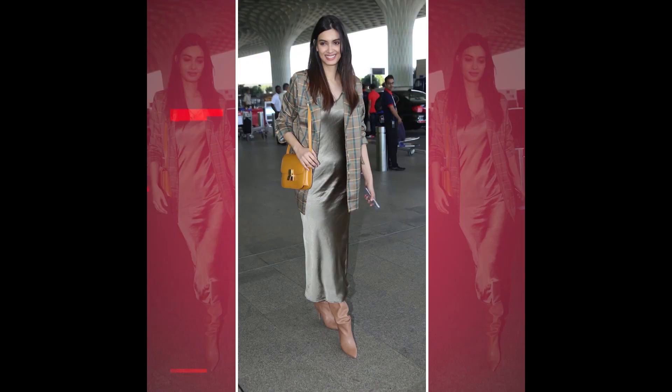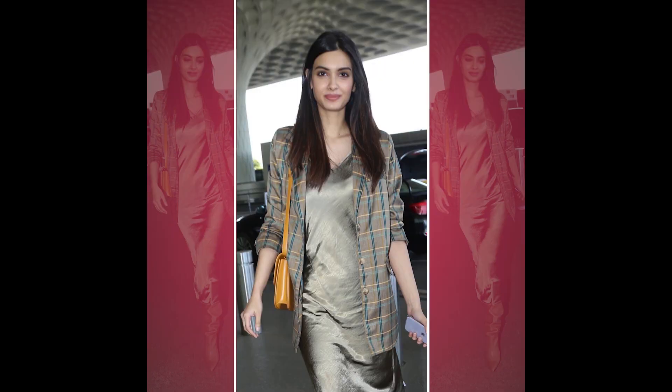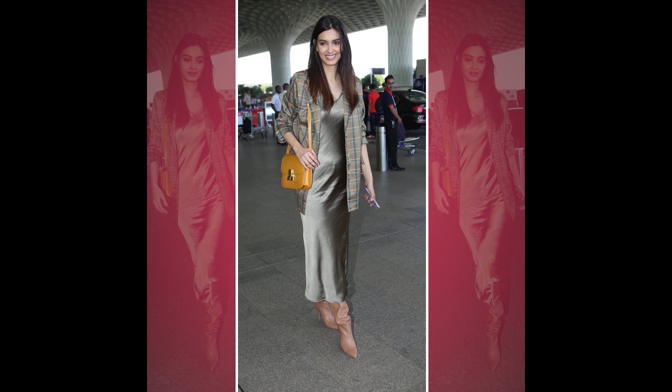So recently, Diana Penty gave a rather dressed-up airport look, considering she always wears athleisure or really simple looks to the airport. Here's breaking her look down. She was seen wearing an olive green silk slip maxi dress, which she layered with a matching checkered blazer. She further styled the look with slouchy brown boots and added a mustard bag to complete her look.